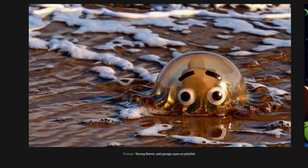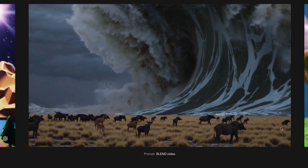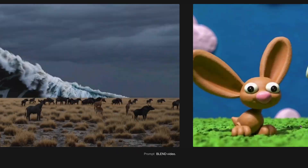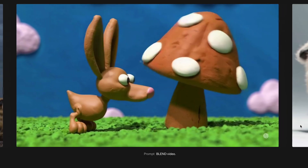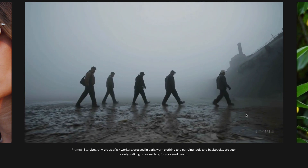This is Sora's text-to-video generation. The change this is going to bring to creatives and creators is inspiring, to say the least. Whether they're simple prompts or even more detailed prompts, the overall output is really impressive.